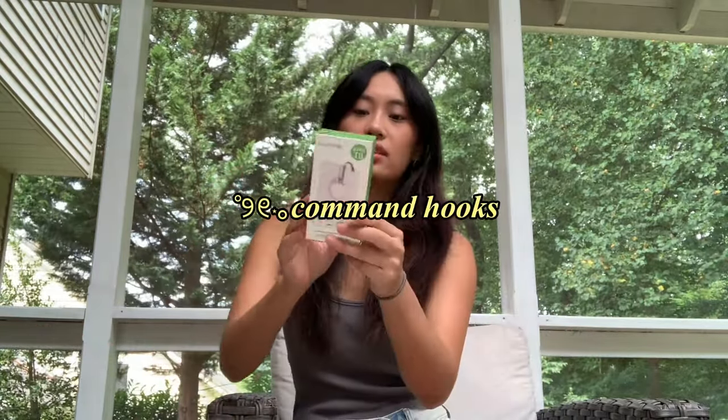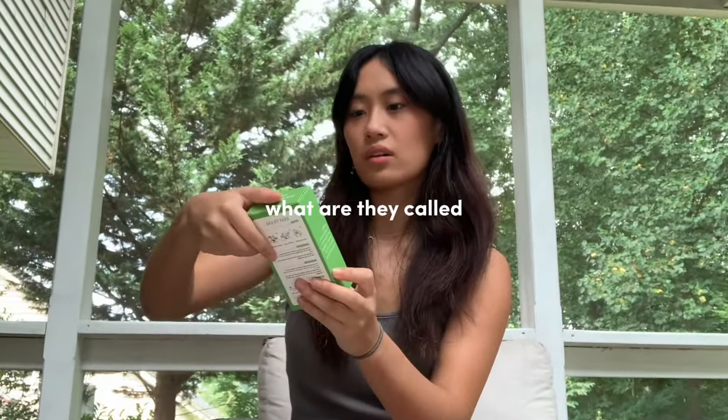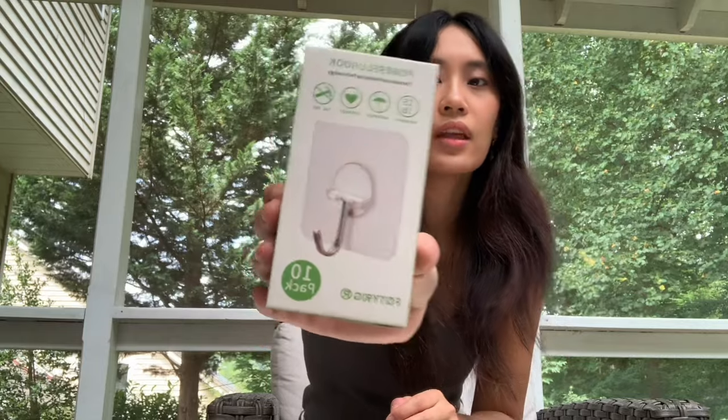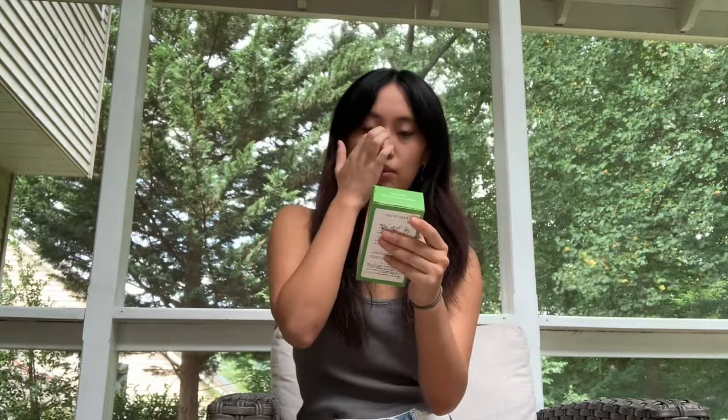I got these adhesive hooks — they're called 'powerful hooks' — for my room. I'm not sure how many come in the pack, maybe ten. I was thinking I'd use them to hang up towels, bags, or room decor that needs a hook. It was like four or five dollars from Amazon. Last year my roommate brought command hooks, but this year I'm living in a single so I'll definitely need my own.